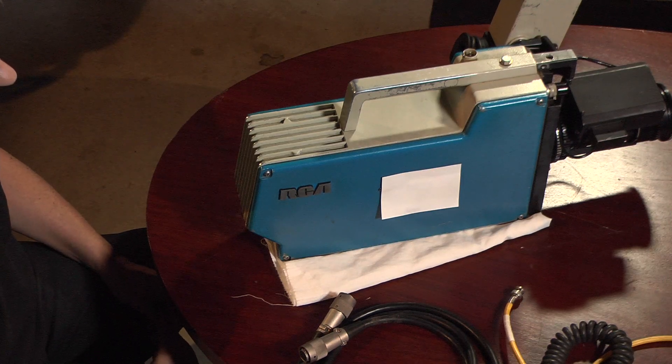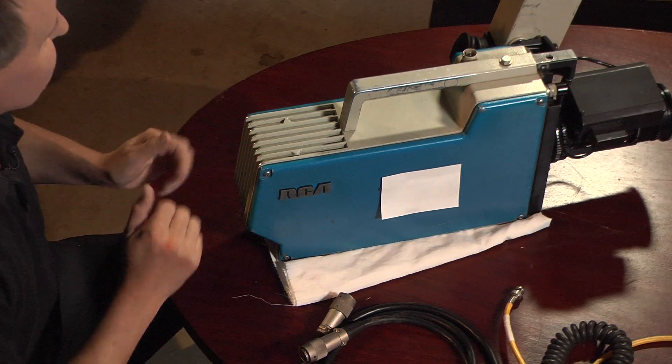Hi there, I'm David and welcome to another episode of Camera Peeps. Please welcome back once again our colleague Andre Switzer. Glad to be back again David. Andre, I'm very excited about what you've brought along today. More old technology! Yeah, we love it and I think a lot of people out there will love this video as well.